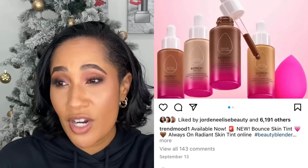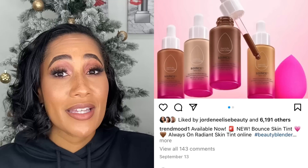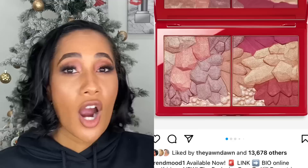Beauty Blender came out with a liquid foundation or skin tint. I saw it, was going to get it, and forgot about it. I haven't looked at any reviews, but I'm more inclined to get this one over the Tower 28 because I tried the Beauty Blender Bounce Foundation and loved it. So I feel like this could be good. Have you all tried it? Do I need it? Leave it in the comments — I'm actually kind of interested in this one.